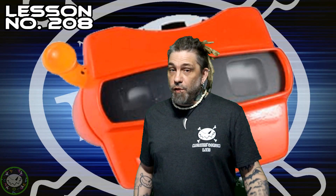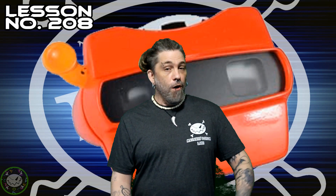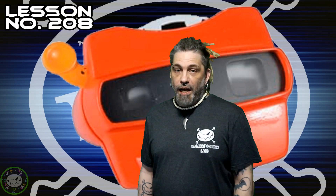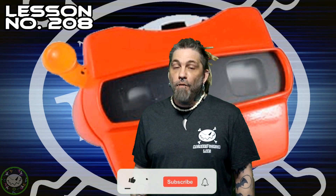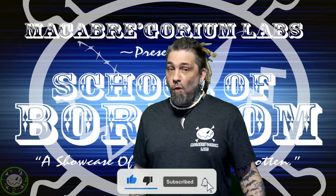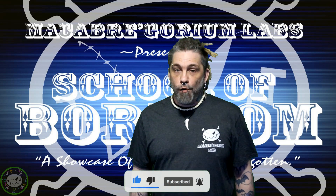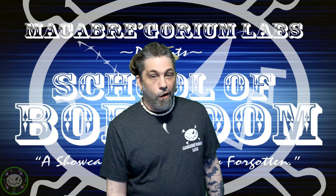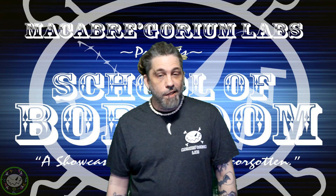And with that, unfortunately, we've come to the end of another School of Boredom video. I've been your host, Bats, and I hope you had a good time today as we took a look at Lesson 208: The Vision of the Viewmaster, Fun, Seven Frames at a Time. Be sure to check back next time because you never know what we have in store. And as usual, think for yourselves, be excellent to each other, and of course, keep it creepy. I'll see you in the next one.